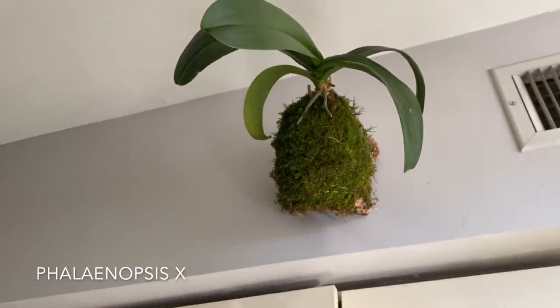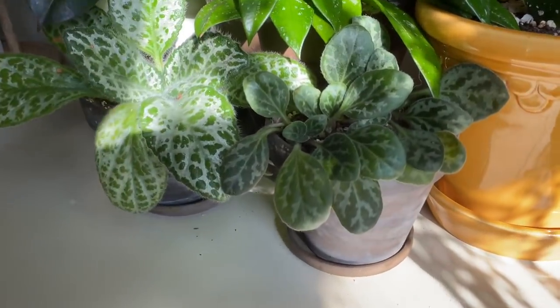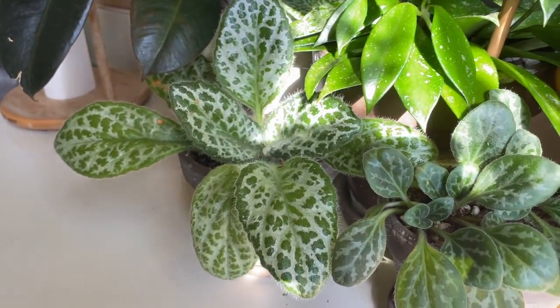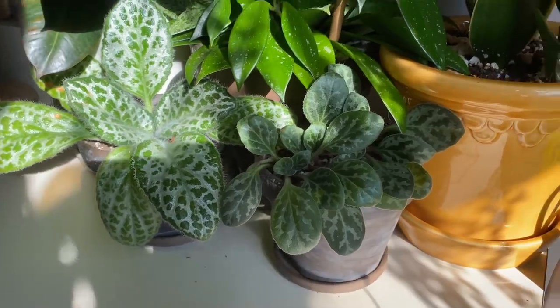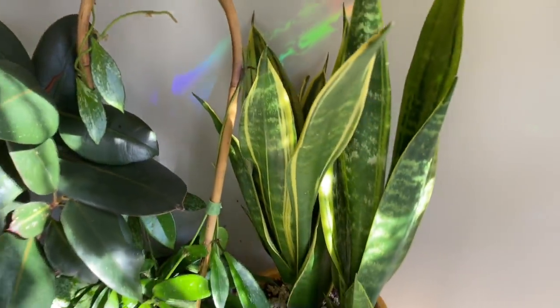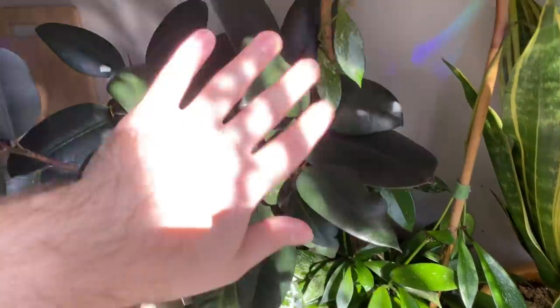I have a Phalaenopsis orchid just hanging out there in my mounted plant area. I do have more mounted plants — we will get to them shortly. Down here, completely getting blown out by the sunlight, on the right is a Primulina yungfuensis and on the left is a Primulina sinensis — very, very similar plants and very closely related to African violets. I love Primulinas — they really seem to love the setting on my counter. I have a Sansevieria trifasciata gold flame here on the right, with very exaggerated yellow variegation, similar to the variegated whale fin. There is a Hoya pubicalyx — I think this is the splash variety. And a Ficus elastica.